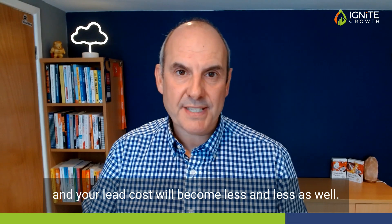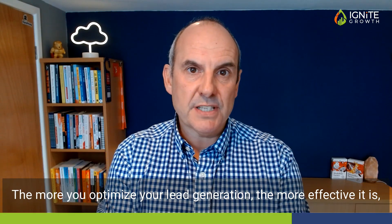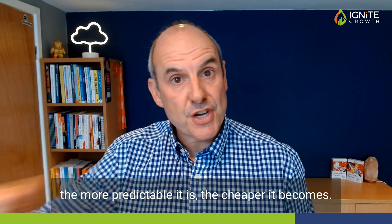And your lead cost will become less and less as well. The more you optimize your lead generation, the more effective it is, the more predictable it is, the cheaper it becomes.